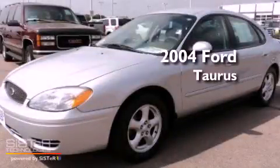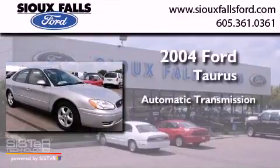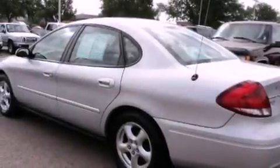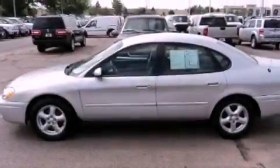This is a 2004 Ford Taurus. This four-door sedan has an automatic transmission and a V6. Its top features include a keyless entry system, a CD player, an anti-lock braking system, and air conditioning.